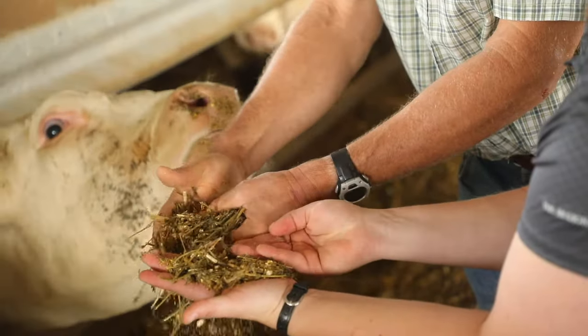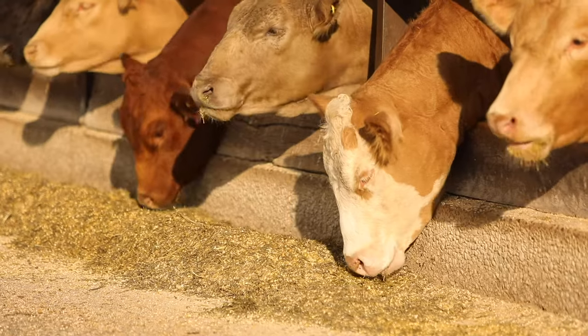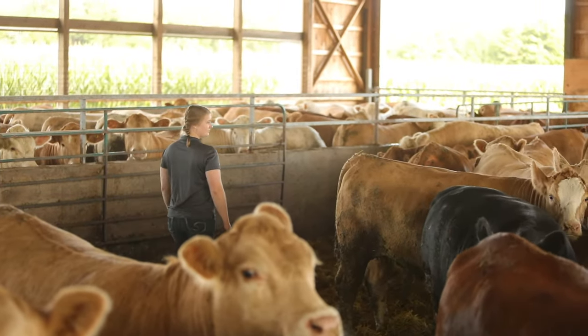A high quality, balanced ration is important for feeding beef cattle because it keeps them healthy and meets their needs as they're growing. We want the animals to grow properly before they put on weight — their body, structure, and bones need to develop properly, and then they can start gaining weight and putting on more muscle. We want to do that sustainably so it's healthy for the animals, and that brings a better product to consumers.